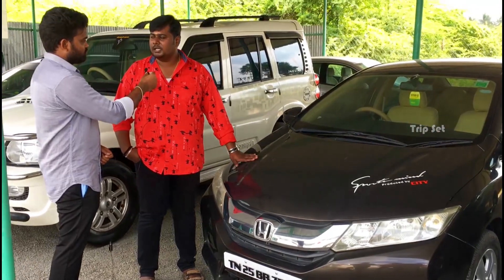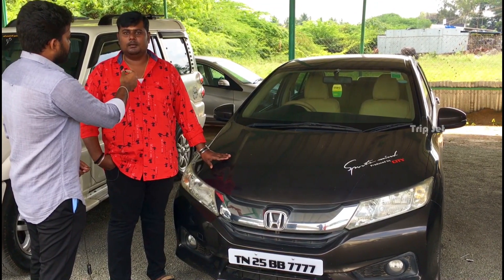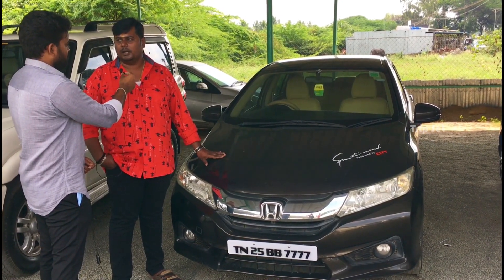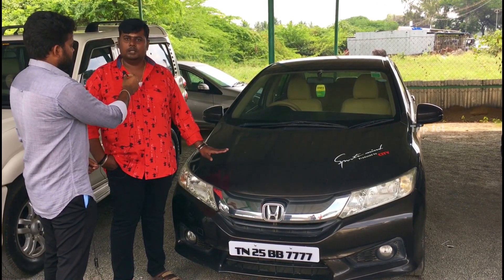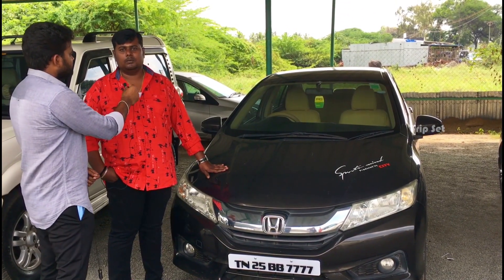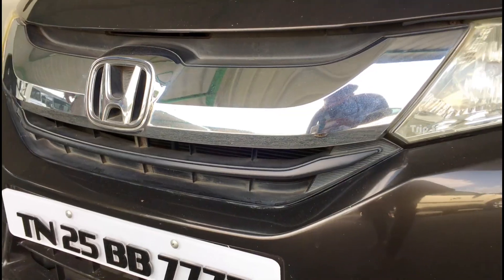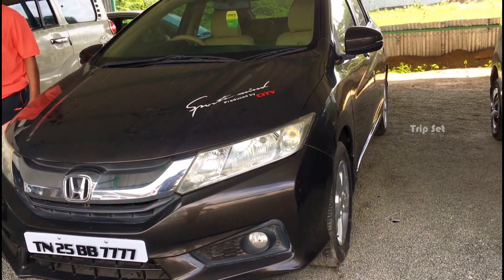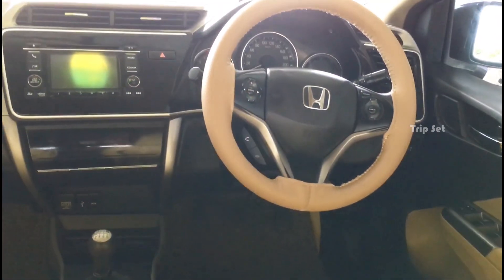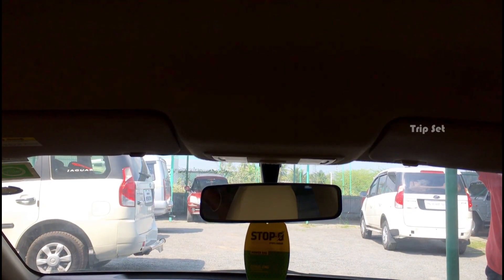This is a second owner V-type, top model, but without a sunroof. It has airbags, ABS, alloy wheels, and cruise control. It has 1 lakh 40,000 km with company service record. The fancy number is all 7s. If you have 7 lakhs, the final can be done at 6 lakh 75.